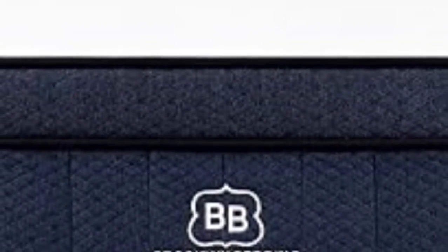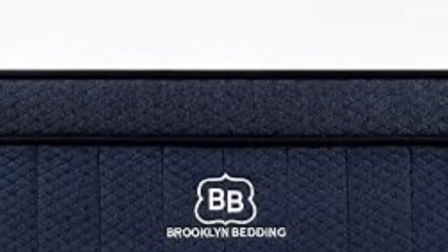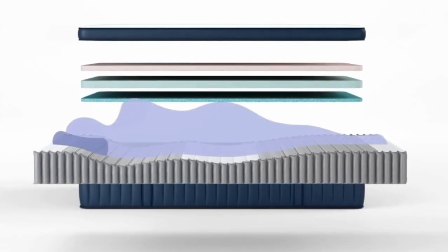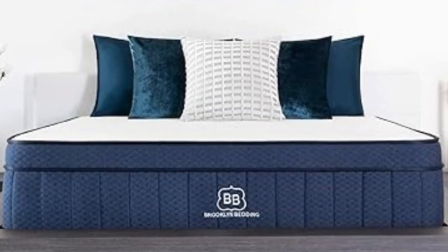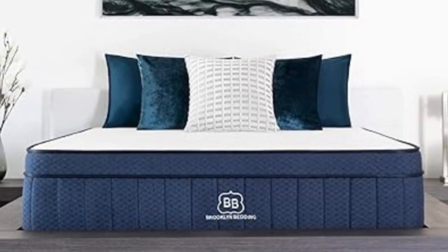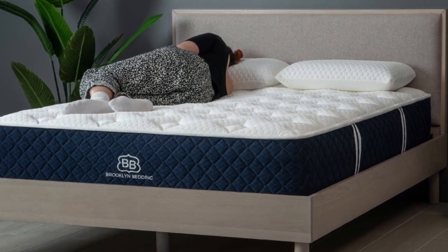The medium-firm design was most popular among testers, earning favorable ratings from side and back sleepers across different weight groups, as well as stomach sleepers up to 230 pounds. Back and stomach sleepers weighing at least 130 pounds also found the firm model comfortable. Thermoregulation is a major strength of the Signature Hybrid — cooling infusions in the foam layers and steady air circulation throughout the coil layer help the mattress maintain a comfortable temperature.